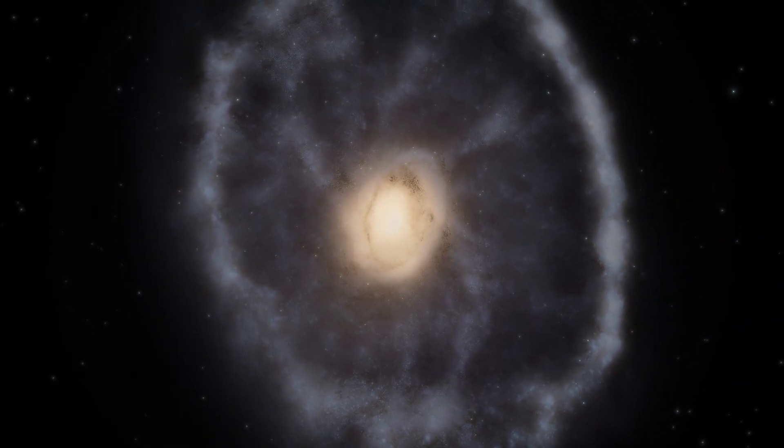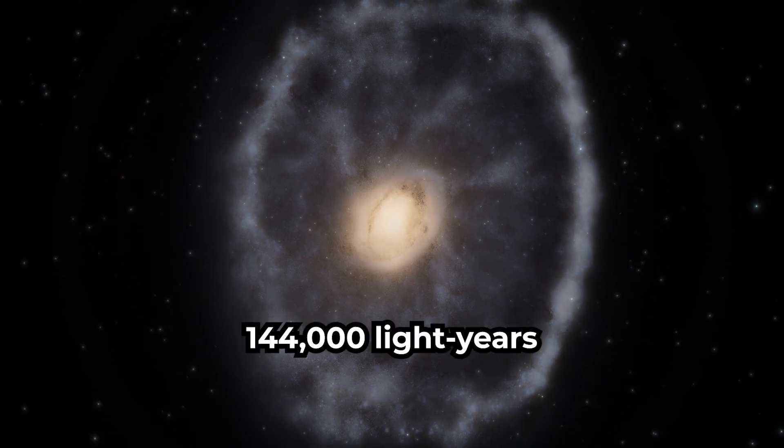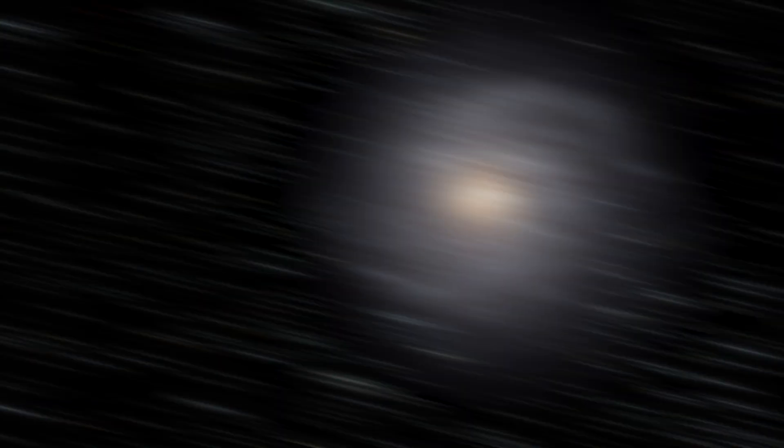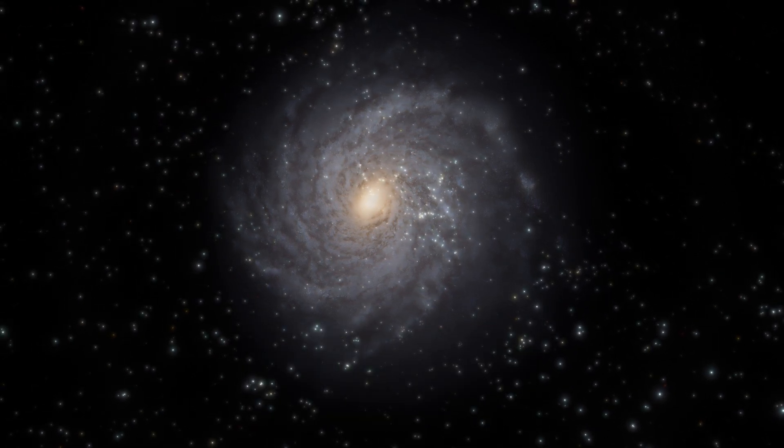The Cartwheel is a rare ring galaxy that looks like a wagon wheel. It has a diameter of about 144,000 light-years, similar to the Milky Way's diameter of 105,700 light-years.